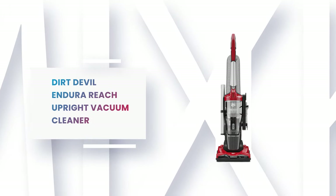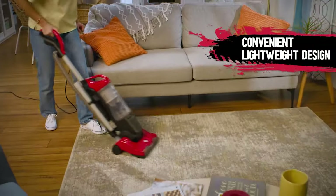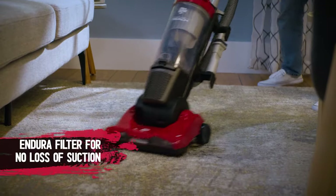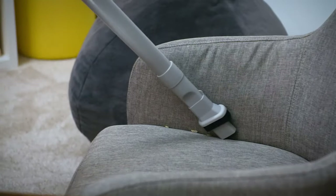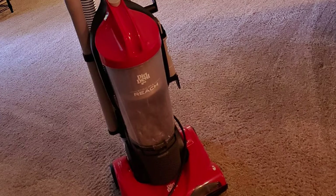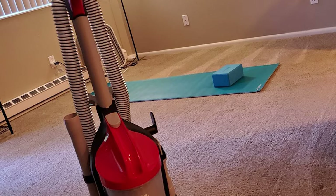Number 4: Dirt Devil Endura Reach Upright Vacuum Cleaner. This Endura Reach Upright Vacuum Cleaner from Dirt Devil is packed with powerful suction to tackle dirt anywhere in your home with the power of the improved Endura filtration system. It has a compact design with a quick-release wand that gives you 10 feet of extra cleaning reach, making it easy to clean any mess. The multi-floor brush roll cuts through the dirt on carpet and hard floors. It comes with an Endura filter equipped for powerful upright vacuum cleaner performance, and is easily accessible and rinseable for quick maintenance.